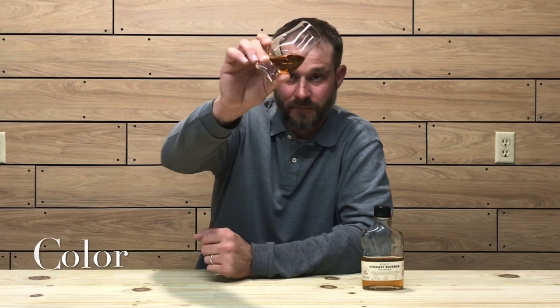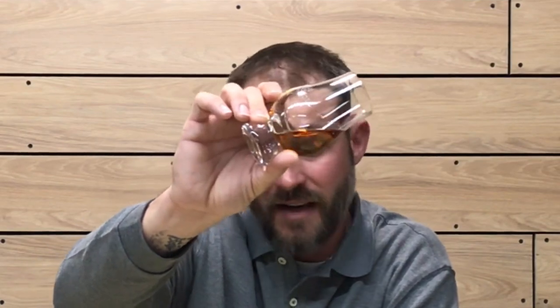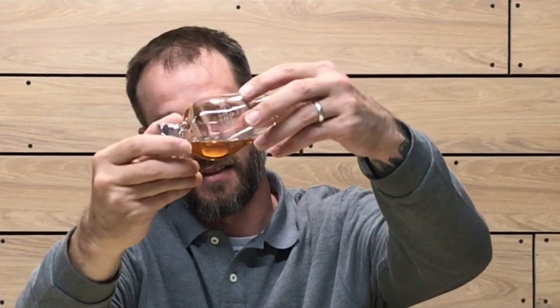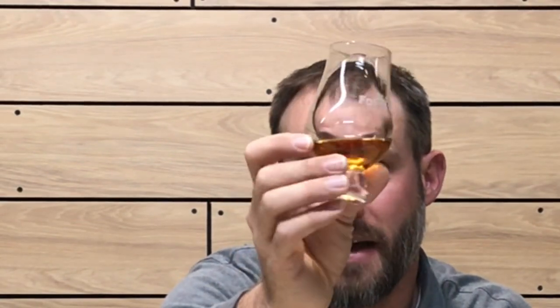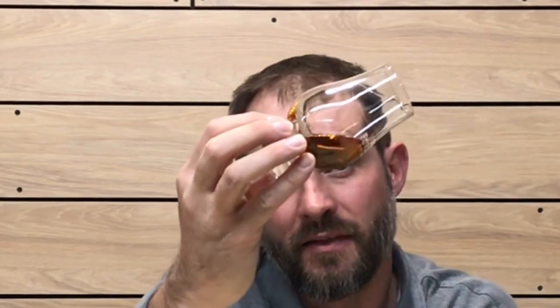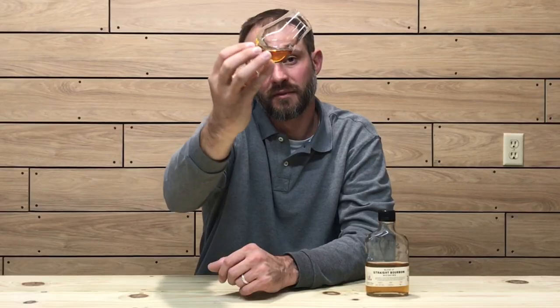The color is pretty much the same as the first whiskey — a nice copper, nice amber color to it. Let's check the viscosity and see how it's sticking to the glass. This one does seem to be clinging to the glass a little bit better, a little more viscous. A little more viscosity on this one, it seems like. Looks to be fairly viscous.